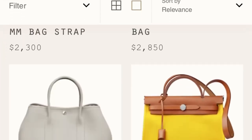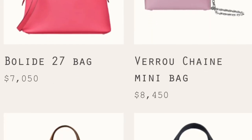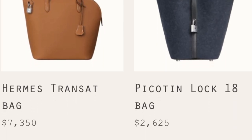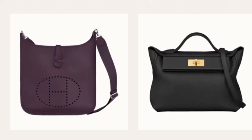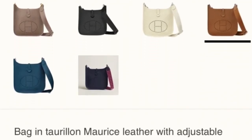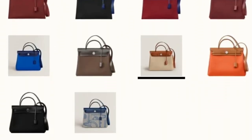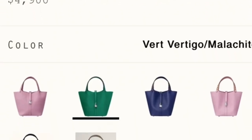Besides Hermès handbags, I still have a lot of handbags that you can get by yourself without any pre-spending. Since 2022, every day I spend some time browsing the Hermès website to see what items are available. Surprisingly, every single day they put a lot of handbags on their website, but unfortunately there are a lot of people waiting and you need to act very quickly.